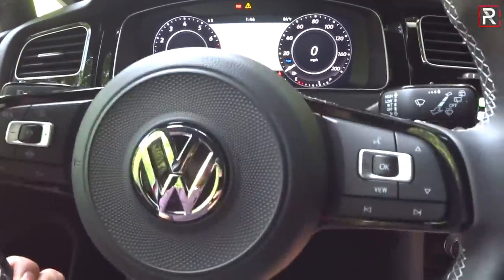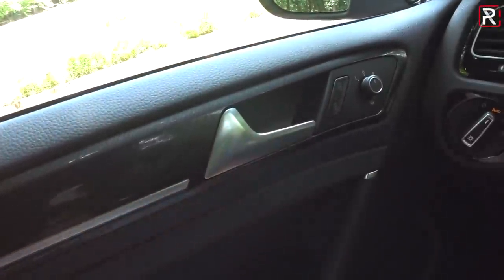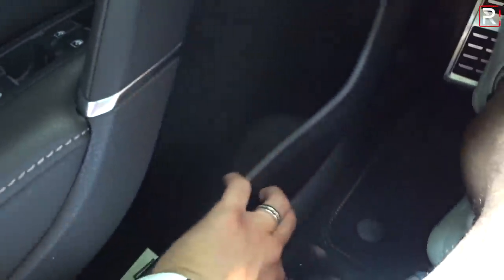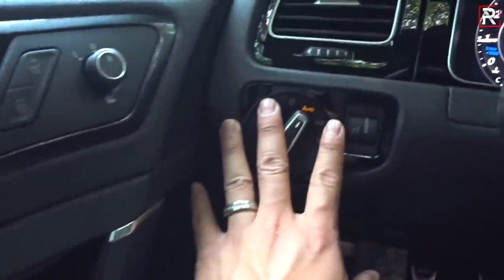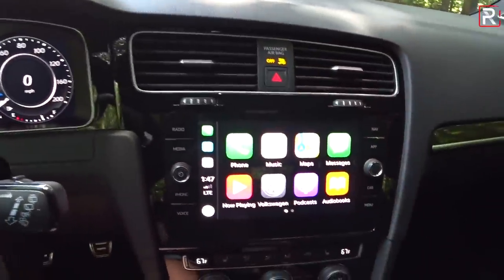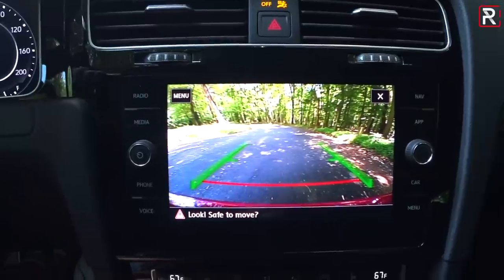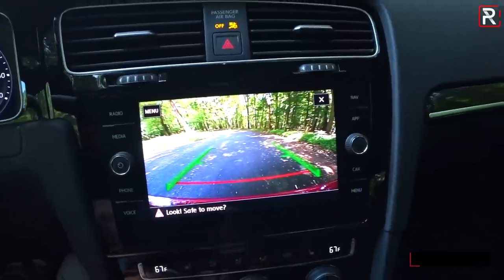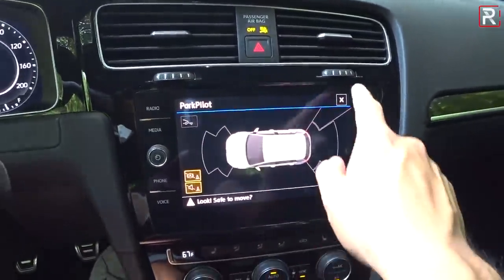The door panels use the same soft-touch materials as the dashboard with an aluminum-accented door handle. All four windows are one-touch automatic, and there's a nicely padded stitched elbow rest area. Headlight controls are on the left — no fog lights on the Golf R. The aluminum pedals come standard on all R models. Putting it in reverse reveals the backup camera, which pops out from behind the VW emblem — no trajectory lines, but clear with distance markers. There are front and rear parking sensors with a graphical display, but no 360-degree camera.